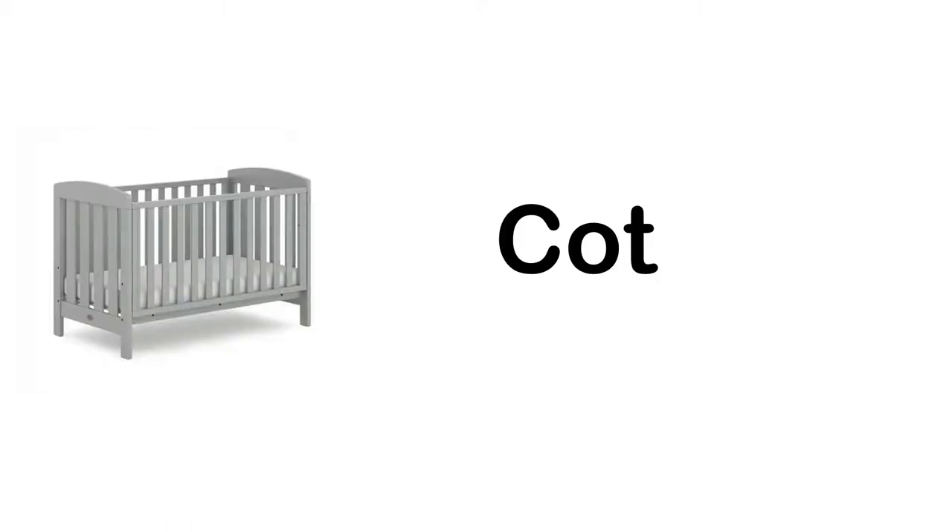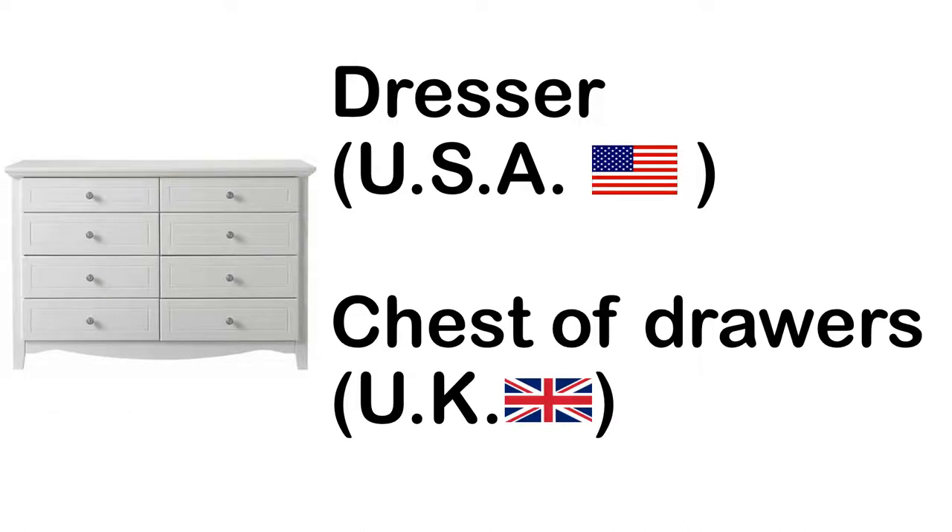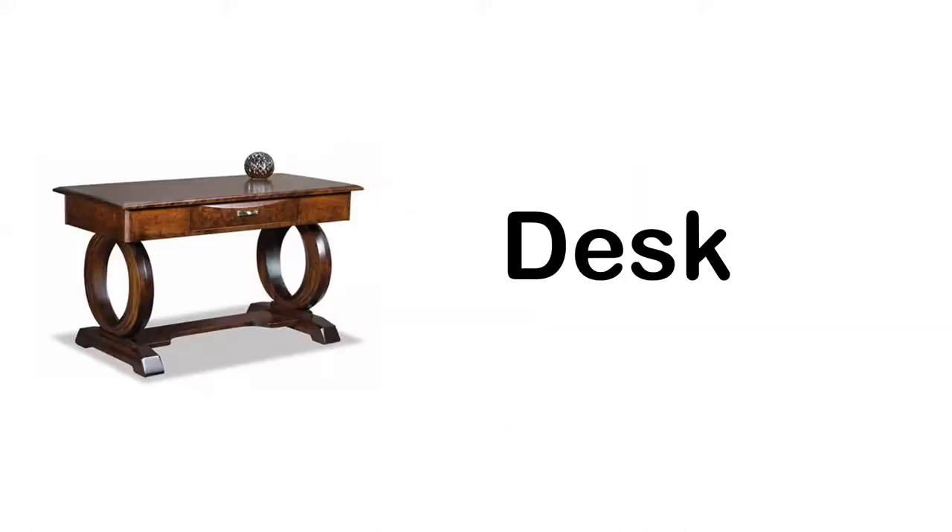Cut. Comb. Dresser in the USA, chest of drawers in the UK. Duvet. Desk.